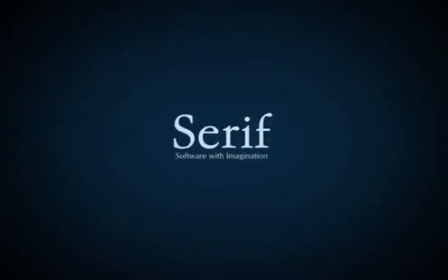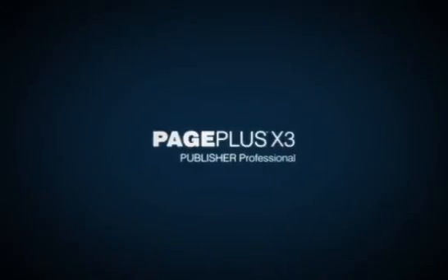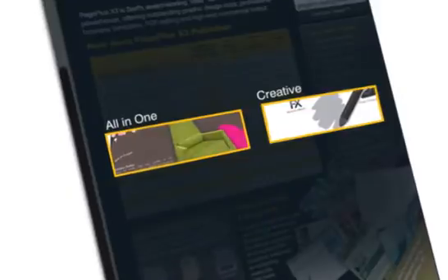Serif, software with imagination. PagePlus X3, the fastest, easiest way to boost your business with unrivaled in-house graphic design and publishing. PagePlus X3 is the all-in-one, creative and professional solution.